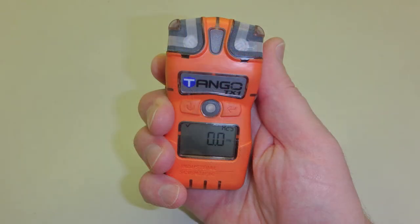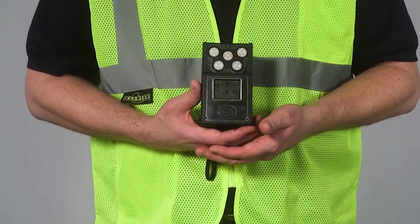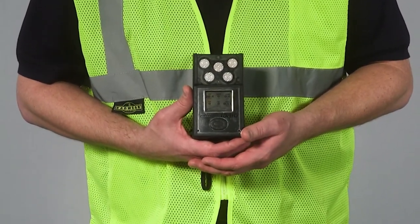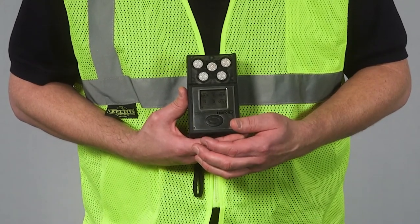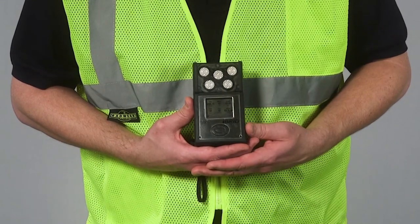Fortunately, affordable personal gas monitors, like this model, are available for on-farm use and are easy to use. Another option shown here is a multi-gas meter which allows workers to also monitor oxygen content, methane concentration or lower explosive limit, and carbon monoxide concentration.